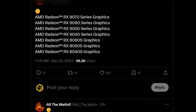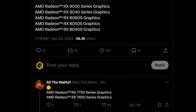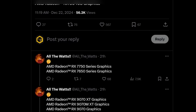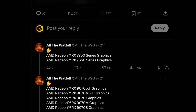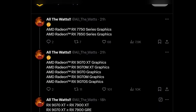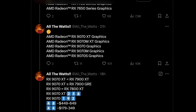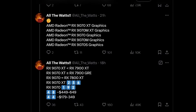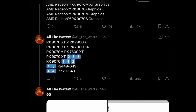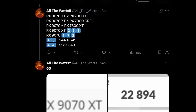This leak for AMD's next generation discrete GPUs comes from All the Watts on Twitter, who has a good track record leaking AMD products — accurately leaking Navi 48 and 44 back in August. In this new leak we find the full RX 9000 series from the 9070 XT down to the 9040. Mobile GPUs are the 8060s, 8050s and 8040s, though there also appears to be a 9070M XT, 9070M, and a 9070S — with S variants likely being APUs and M variants being discrete mobile GPUs.